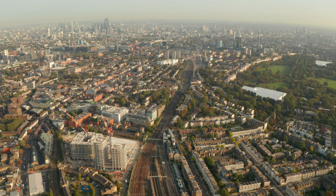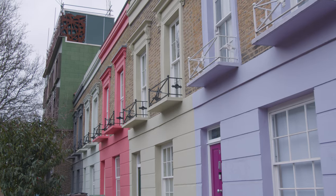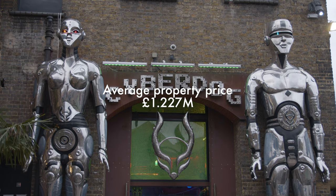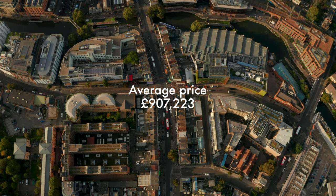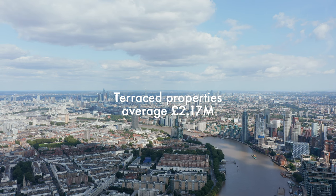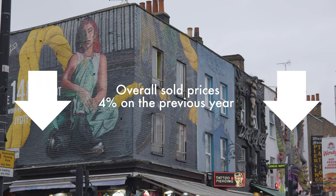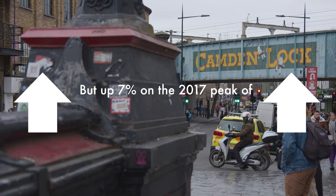For the property market, Camden is loaded with period properties set on wide, tree-lined streets, with new builds emerging too. Colourful houses can be found on Hartland Road, Kelly Street, Bonny Street and Chalcott Square. Properties in Camden had an average price of £1.227 million over the last year, with flats averaging £907,000, terraced properties averaging £2.17 million and semi-detached properties fetching £3.17 million. Overall, sold prices were down 4% from the previous year but up 7% on the 2017 peak of £1.14 million.